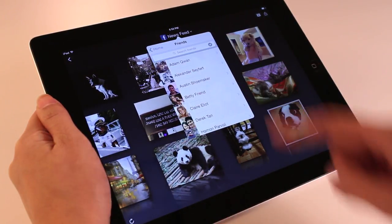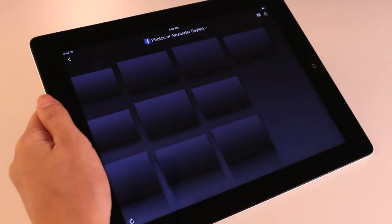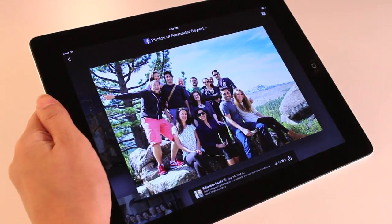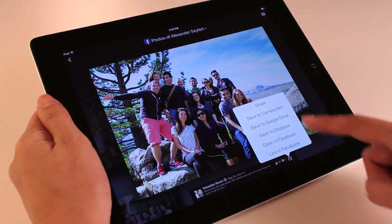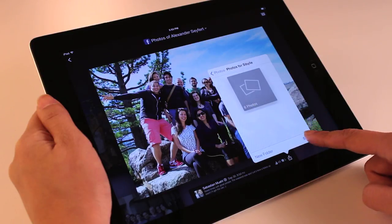I can also view all of my friends' photos as well. I can share photos I discover with my friends and groups, save them to my camera roll, Dropbox, or Google Drive, or like the photo on Facebook.